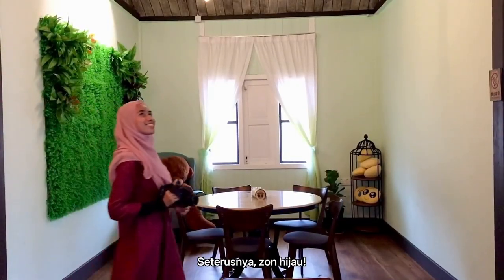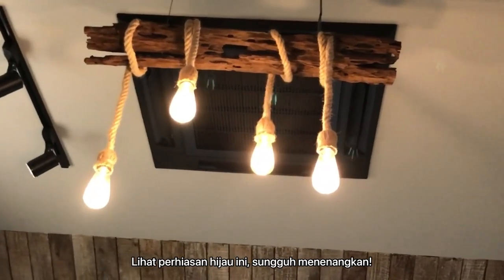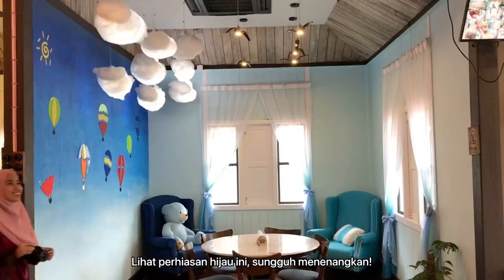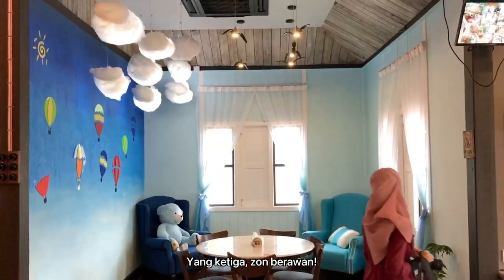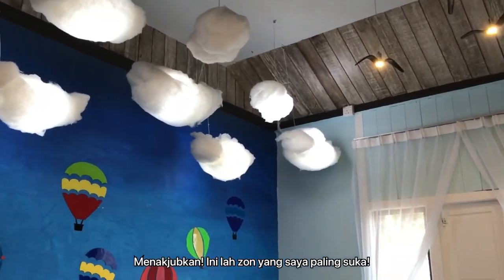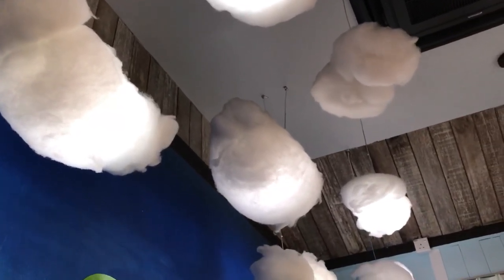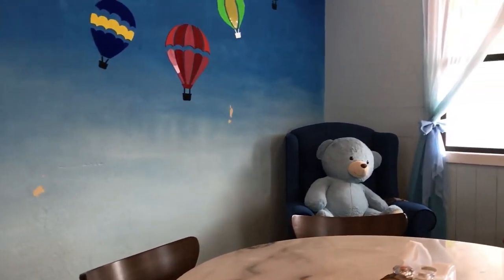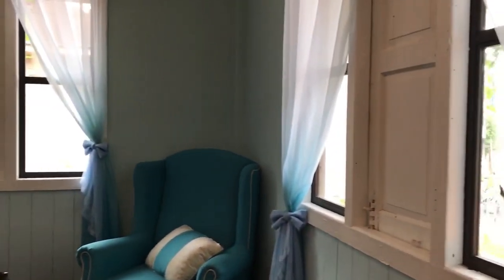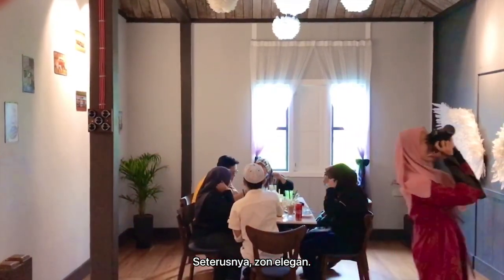Next, the green zone. Just look at the green decoration — it is relaxed and calm. The third one is the cloudy zone. Amazing! This is my favourite. Next one, the elegant zone.